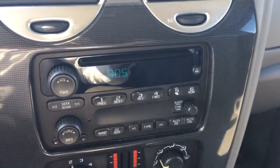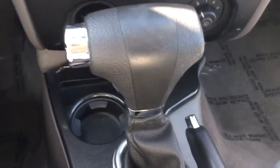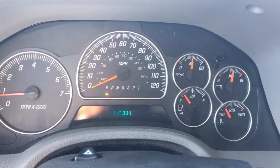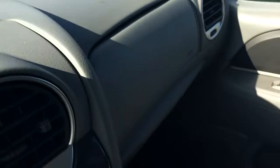Ice cold AC, AM, FM, CD player. Automatic transmission. 117,384 miles on it. Somebody took very good care of this vehicle.